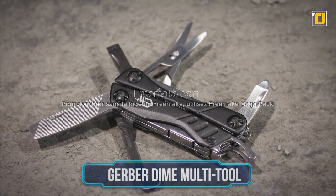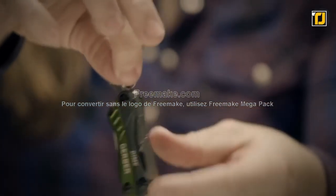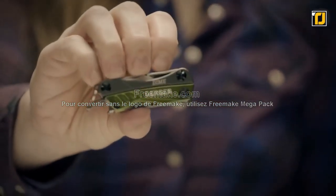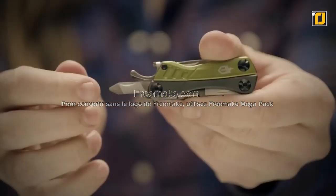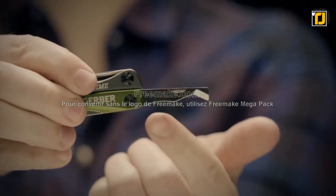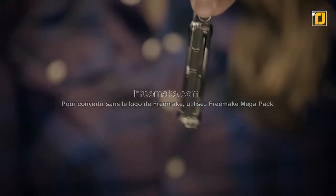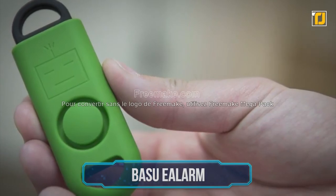Number 7: Gerber Dime Multi-Tool. This isn't just one tool — it's 12 tools in one. The Gerber Dime is here to save you from carrying around a giant toolbox. It's pocket-sized and portable — essentially a multi-tool keychain but far more improved. It contains pliers, scissors, a screwdriver, bottle opener, file, tweezers, and many other tools. It even has a unique blade to cut through plastic packaging, and a blade-free version is available too. It comes in multiple colors.